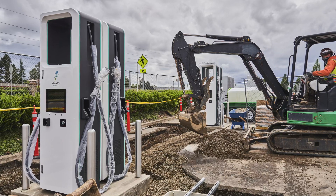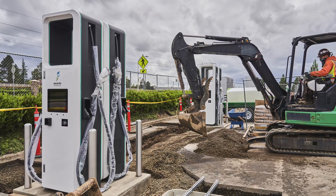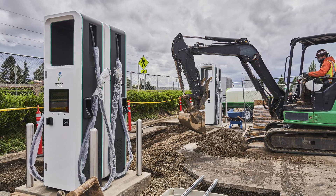Once we know a site has the right features and an interested host, our installation operations team takes over. They make sure the site is buildable, that it has access to power, and that it is going to be reasonably priced in terms of construction costs. They work with utilities, permitting authorities, contractors, designers, and engineers, and work with a lot of different stakeholders to make sure that site is buildable and then execute on it. That whole process from start to finish takes about six months and can take longer depending on how long it takes to energize the site.